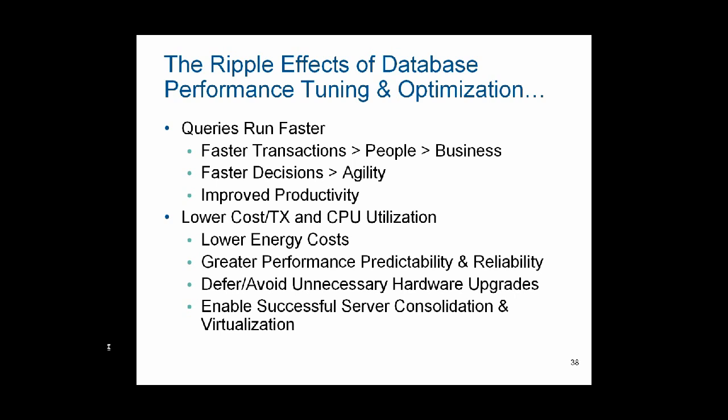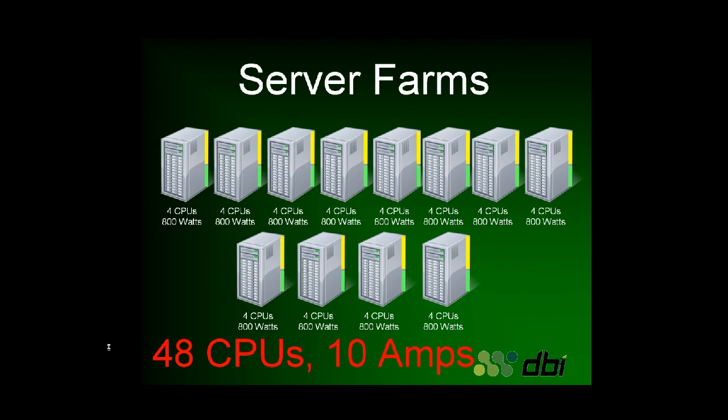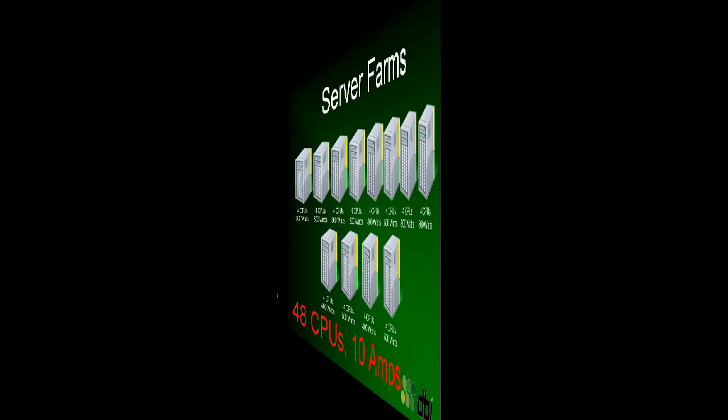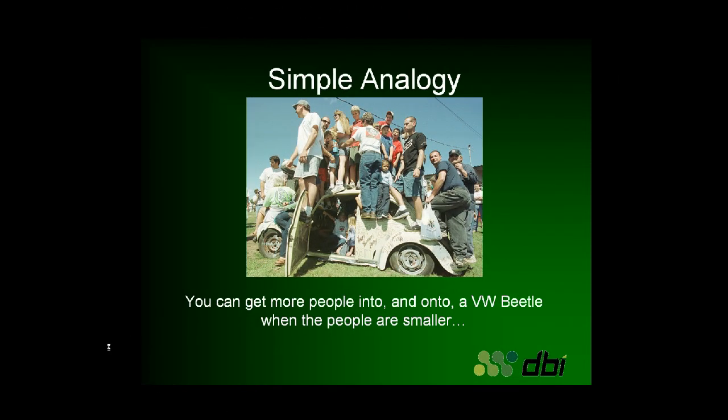There are many ripple effect benefits of proper database performance tuning and optimization. Business runs faster, queries run faster, and you'll have lower transaction and CPU utilization costs. When you properly tune a database server, you will eliminate waste and overhead. And when you take your server farms and embark on server virtualization and consolidation projects, you will be more successful at getting more virtual servers into a consolidated frame — this can save as much as $1.3 million per year and have an energy savings of over $6,000 a year.